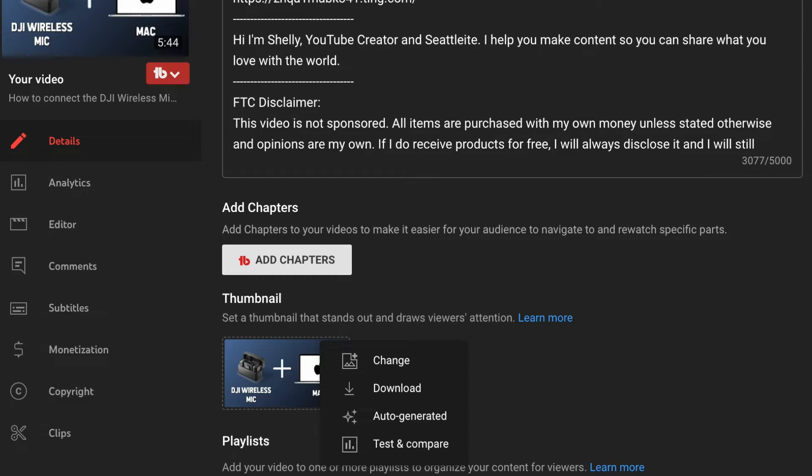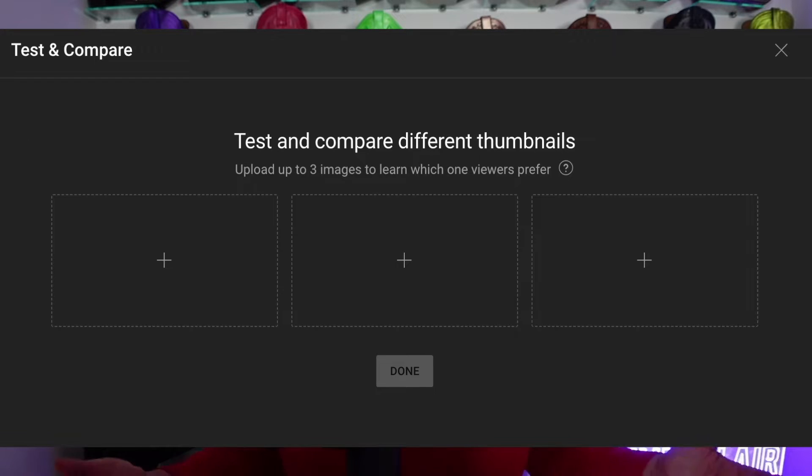The area in which you select to upload a custom thumbnail will look different, and you will have the option to upload up to three thumbnails total. Unlike the other tool where you see one thumbnail for 24 hours and then switch to another, YouTube is going to take all three and simultaneously test them. A big question that came up is what kind of metrics they are looking at to determine which thumbnail is going to reign supreme.